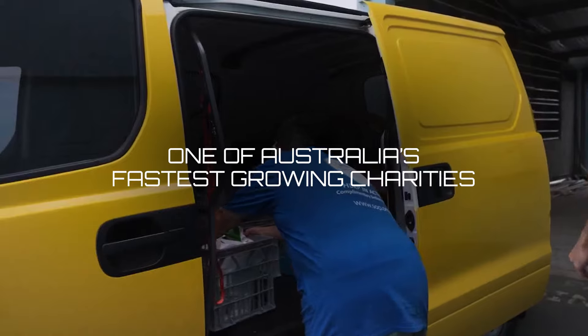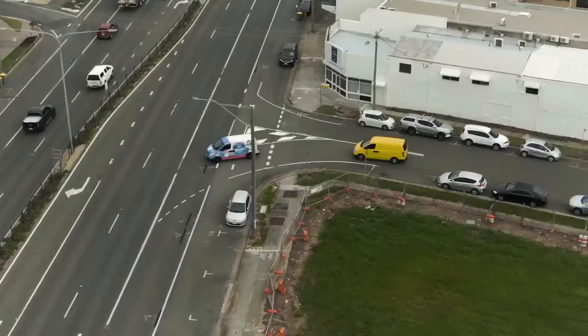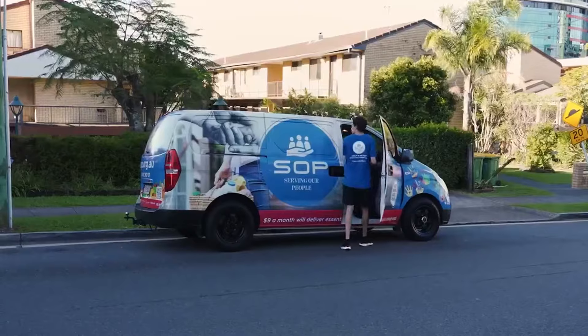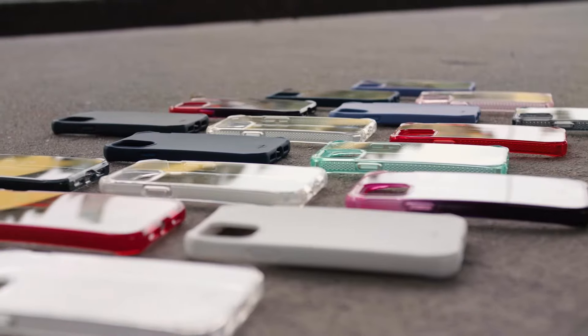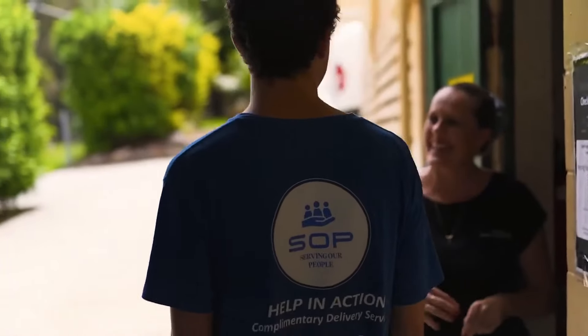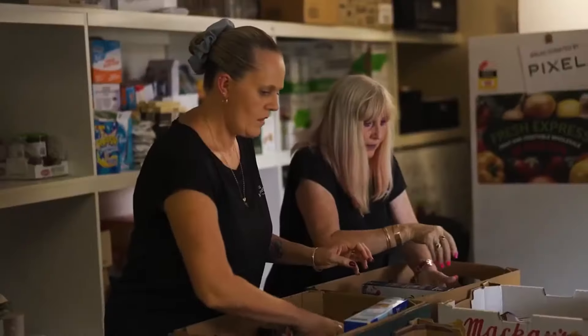They are one of Australia's fastest growing charities meeting the community's fast growing needs. We are really excited to be working with SOP now and in the future. For each Australia made product sold we will be donating to this amazing cause to help those who are in times of hardship in our community.